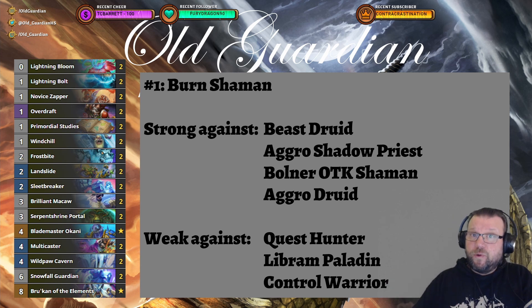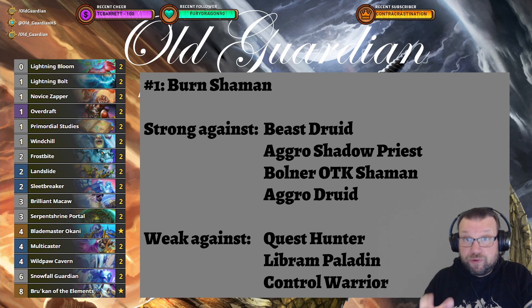And that's the top 14 decks — 14 decks that you can use right now to climb all the way to Legend. I think we could see some meta development still before the new expansion, but with the low activity level I'm not certain whether we will. There's still some variety left, so you can play with these.